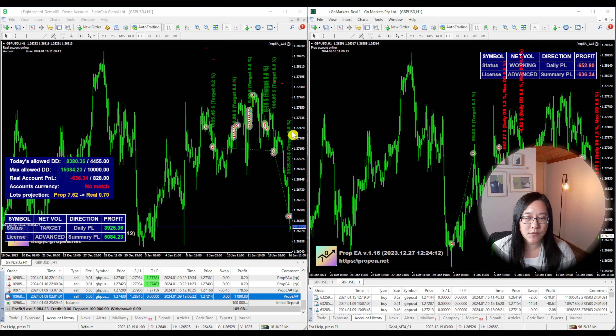So this video is about how I passed phase two. In phase two the profit target is five percent, so at the bottom you can see I've made a profit of five thousand and eighty-four dollars, and if you look at the chart you can see a whole bunch of trades.